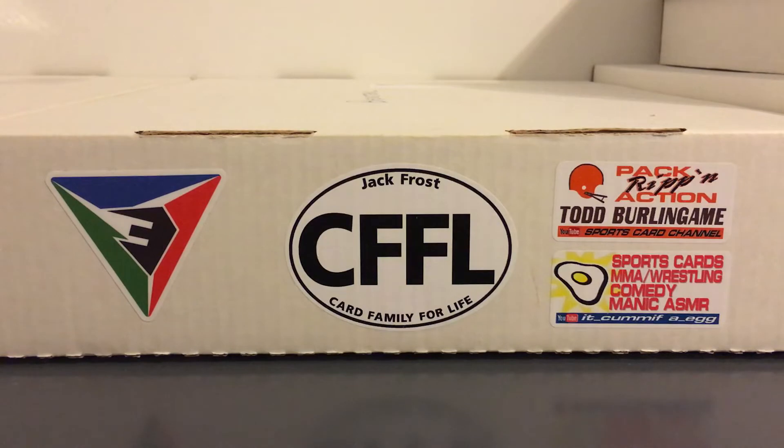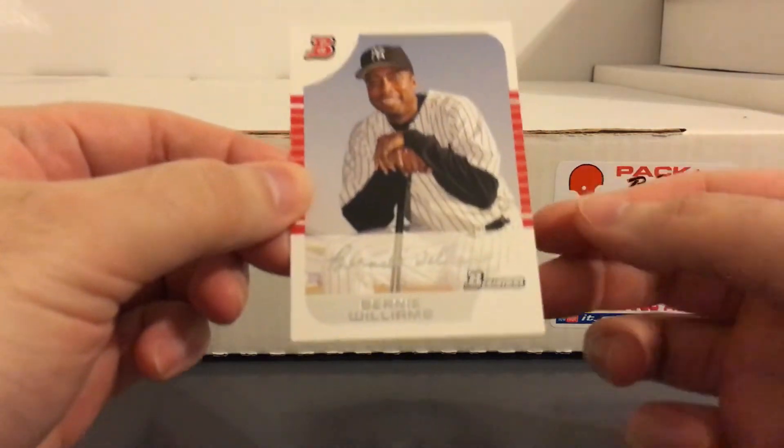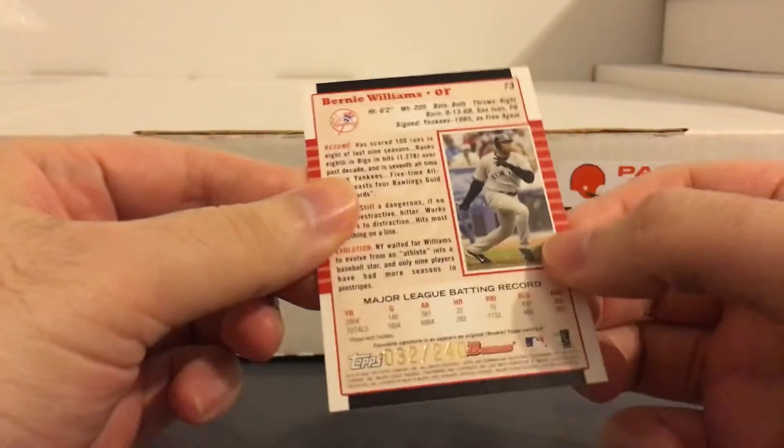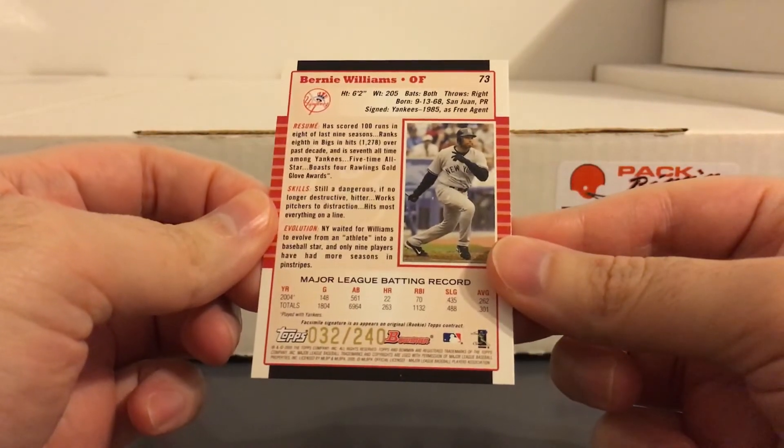This next one doesn't really have any shine but is still really sweet — from 2005 Bowman, the white border version. That one's numbered to 240.